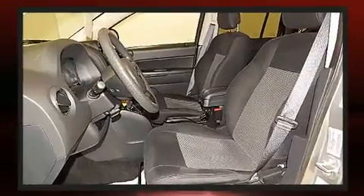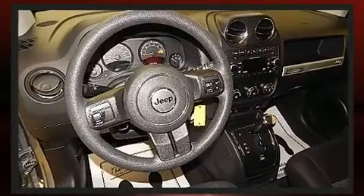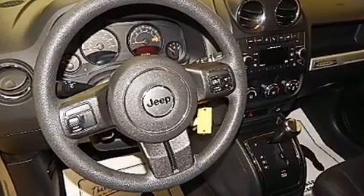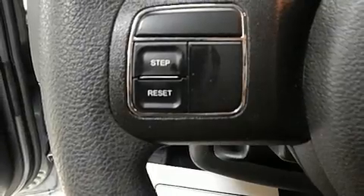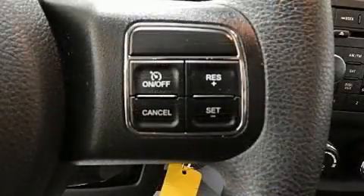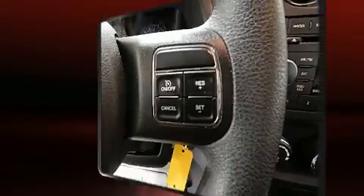It features an automatic transmission, four-wheel drive, and a 2.4-liter four-cylinder engine. Top features include front fog lights, a tachometer, an automatic dimming rear-view mirror, an outside temperature display, a roof rack, rear wipers, and much more.